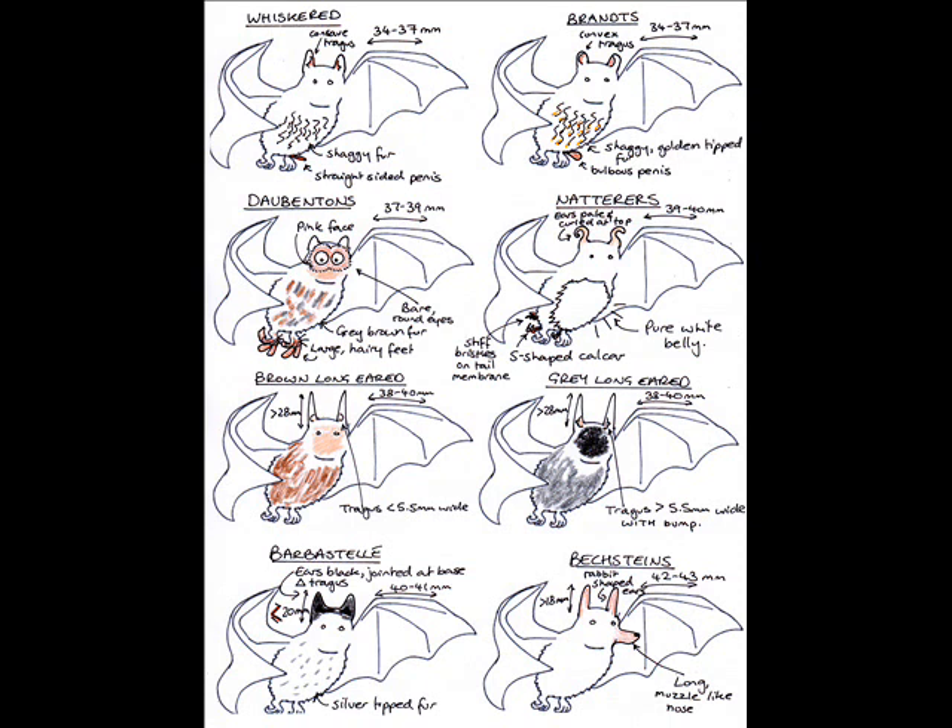None of these have a postcalcareal lobe. The whiskered and Brandt's are both a similar size with shaggy fur; they can be told apart by concave versus convex face profile and straight versus bulbous Brandt's penis. The Daubenton's has bare round eyes and large hairy feet. The Natterer's has curly ears, an S-shaped calcar, and a white belly.